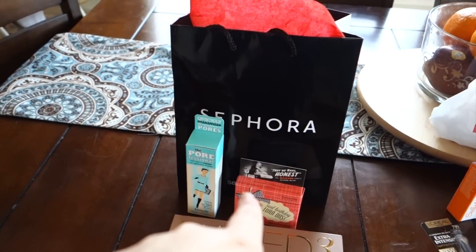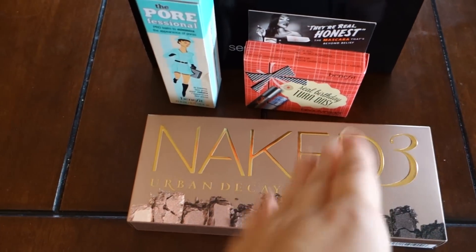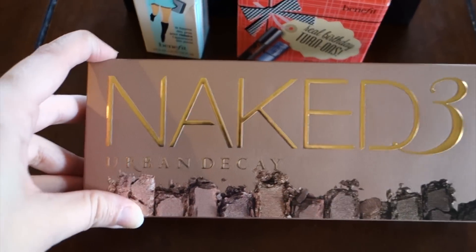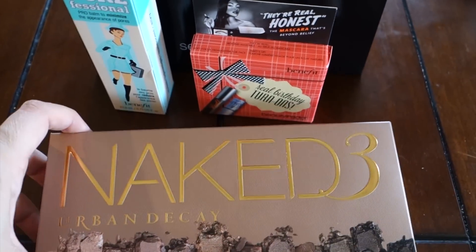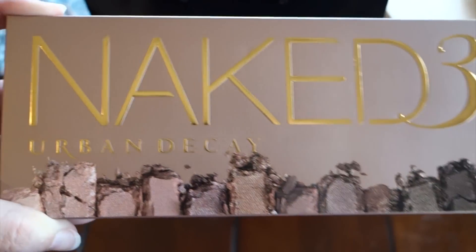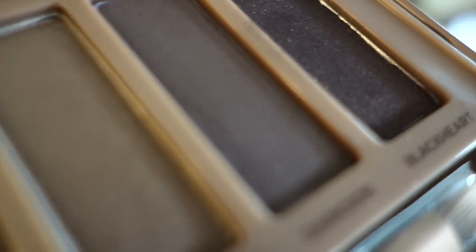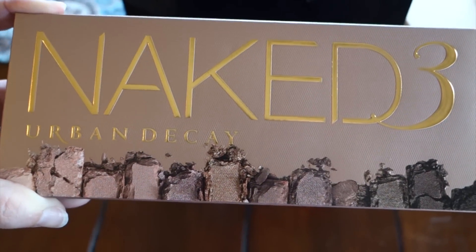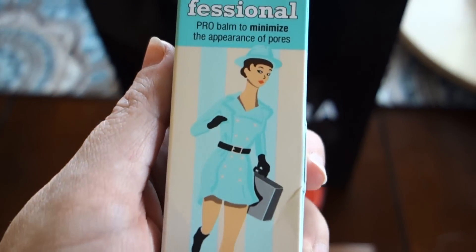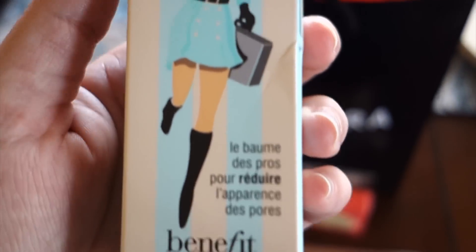Okay, next — Sephora. This is the whole reason I went to JCPenney. I wanted this and they've been out of it on Amazon and on their own website. I went and they were out of it, but I asked and they had one hidden away and gave it to me. One of my best friends got me the Naked 2 palette a year ago and I love it, and I think this palette's colors are going to be even more up my alley. I'm so excited. And then I've been eyeballing the Porefessional for over a year — tried it out like five times and every time I thought it was amazing — so I finally just bought it, as did my sister.